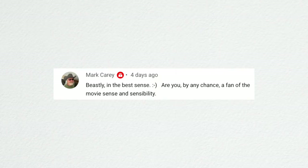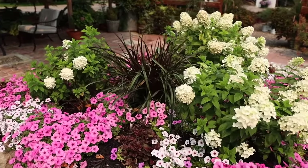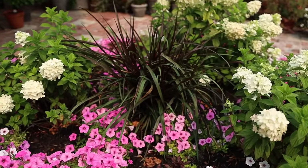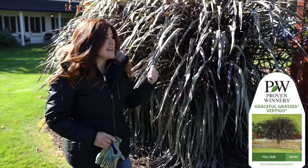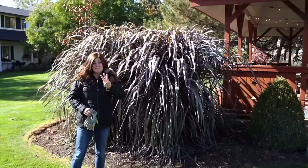Mark referenced Sense and Sensibility and asked about the 'beastly in the best sense' grass comment — yes, I am a fan of that movie and book. The Vertigo pennisetum I planted in the middle of the brick raised bed area is still really small and just a nice accent. The ones at the end of the west side are big, and the ones planted at the corner of our gazebo — three of them — look like six and a half to seven feet tall, like they could just crawl across the yard with all their little legs.